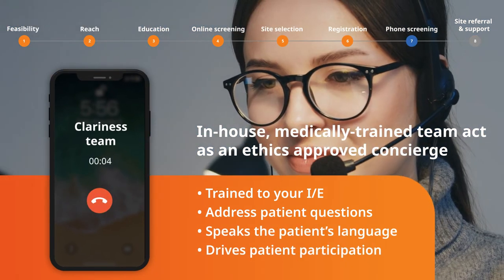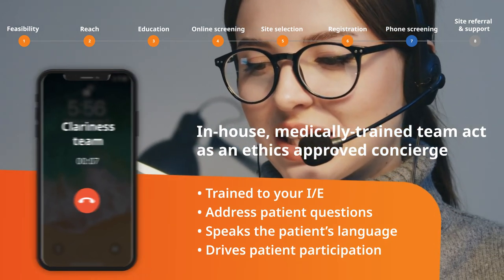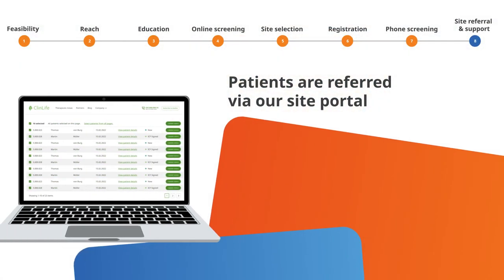Speaking the same language as the patient, they verify eligibility and answer any questions they may have.